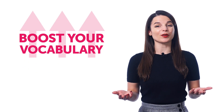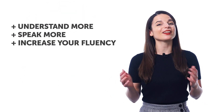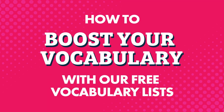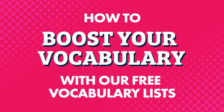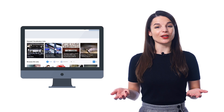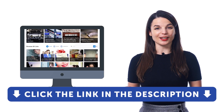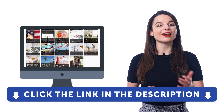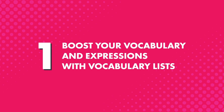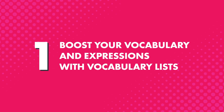Want to speak more of your target language? Here's a completely free way to boost your vocabulary so you can understand more, speak more, and increase your fluency. In this quick guide, you'll learn all about our free vocabulary lists, how you can unlock hundreds of vocabulary lists that we give only to our users, and how you can learn new words and phrases fast without having to memorize for hours. Sign up for a free lifetime account — click the link in the description.